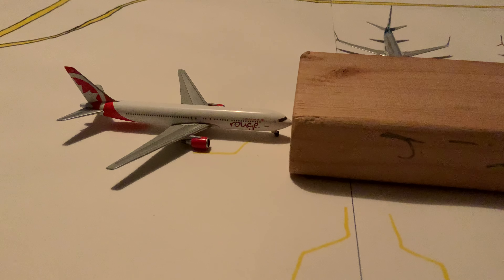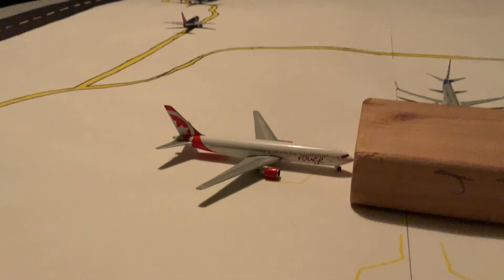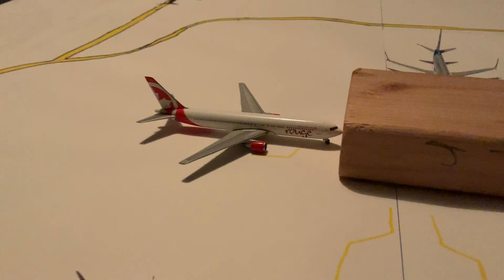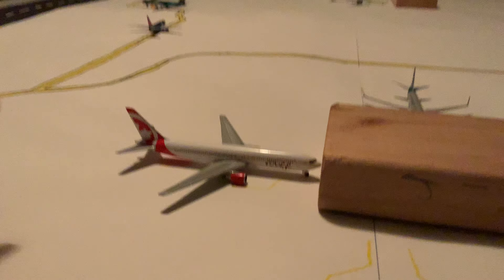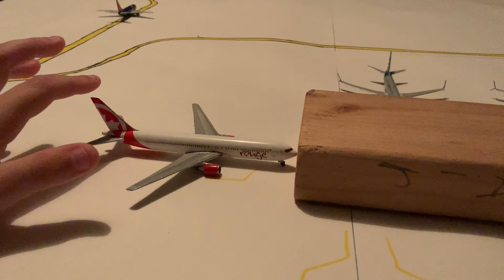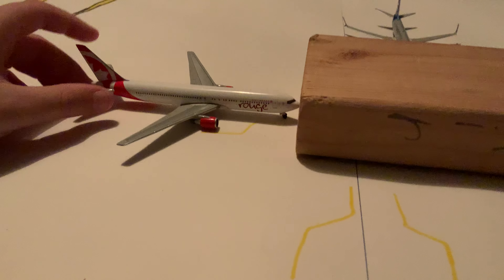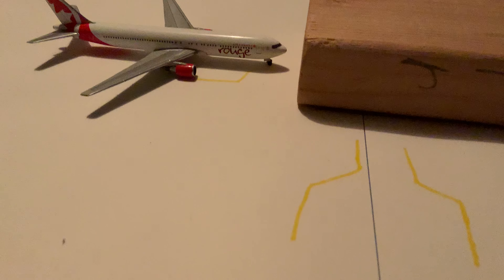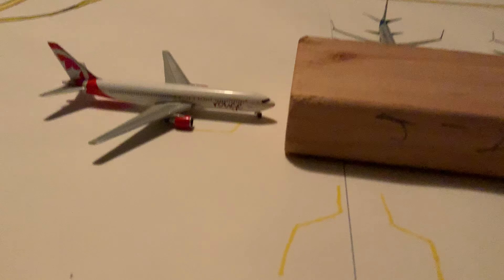Air Canada Rouge 767-300 — I think these are retired, they just retired these, so I'm definitely going to be getting the Air Canada Rouge 821. Next update, this will have a sendoff — like my Lufthansa DC10 sendoff video — and its final flight will be to Montreal. Right now it's heading to Toronto, so this is the second to last flight out of CJI.